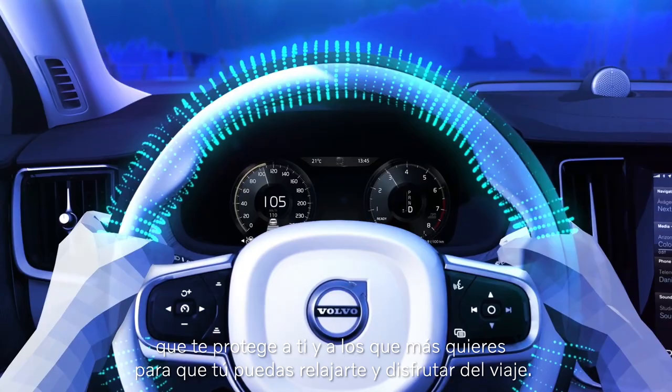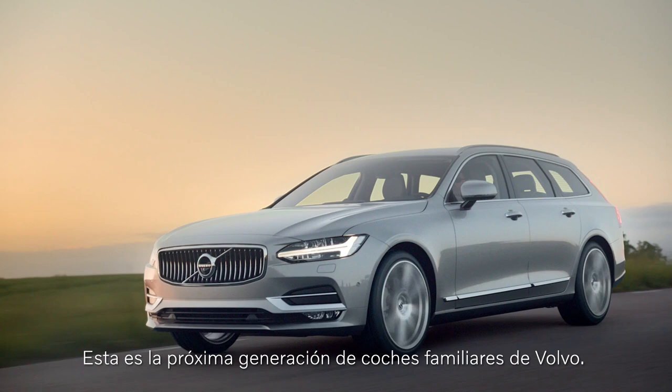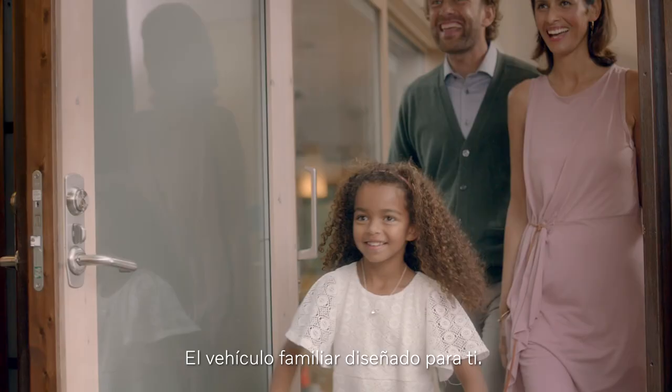With pioneering safety technology that keeps you and those close to you safe, allowing you to relax and enjoy the drive. This is the next generation of Volvo estates — the estate car designed around you.